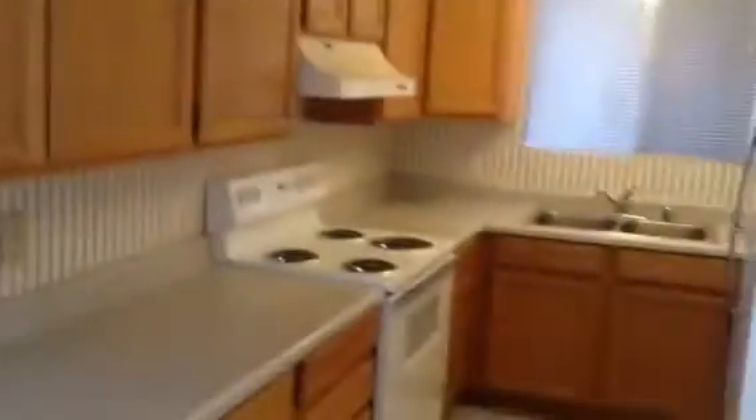Kitchen area, little dinette area that looks out onto the patio. The kitchen is a little tight — you can probably knock out those cabinets and open it up to the living room.